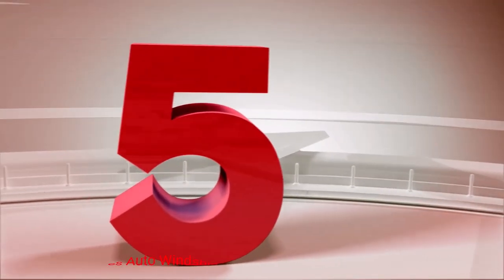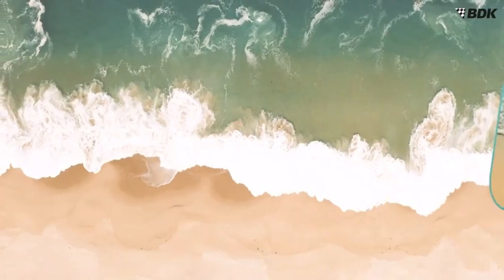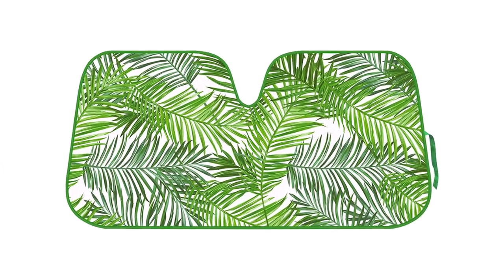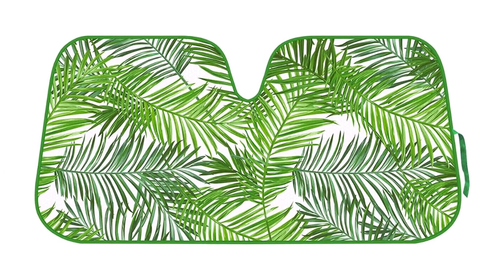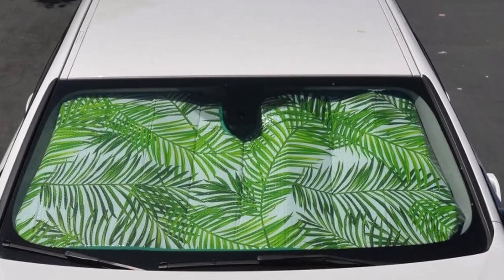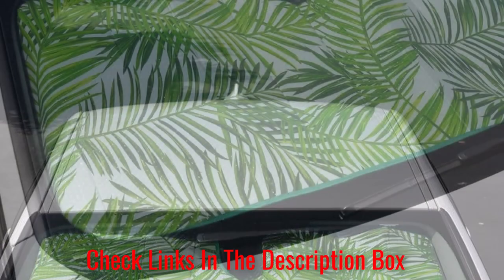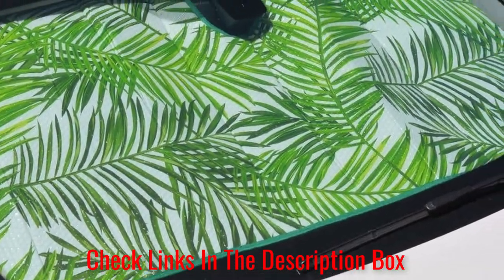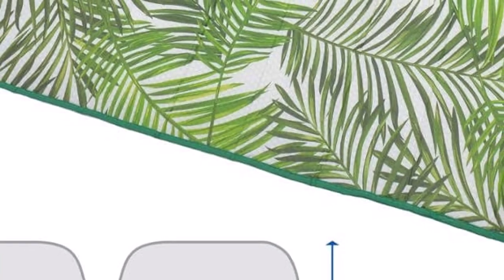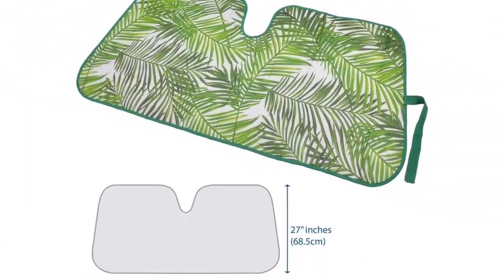Number 5: Tropical Leaves Auto Windshield Sun Shade. This stylish sunshade features a bold green palm leaf pattern and is available in other patterns. The shade accordion folds and has a strap to secure it. When unfolded, the sunshade measures 58 inches in width and 28 inches in height. What we like about it: can reduce inside temps by 30 to 50 degrees; offers 100% UV protection; double layered and more durable than some models. What we don't like about it: patterns can fade and peel over time; accordion folds can crack or tear.